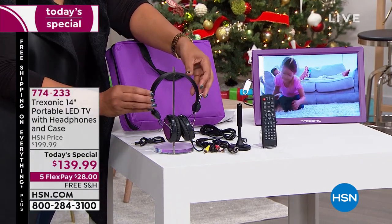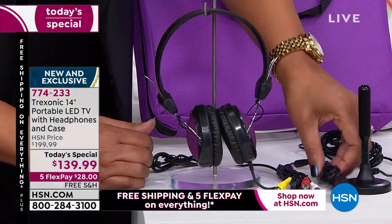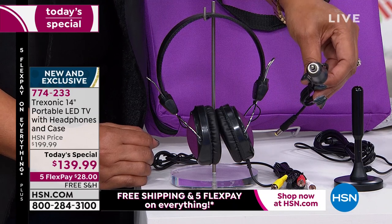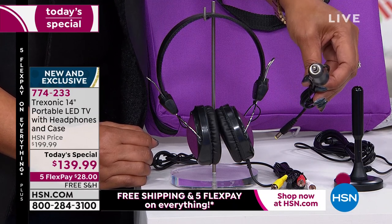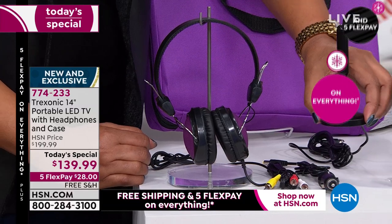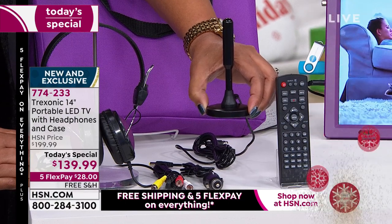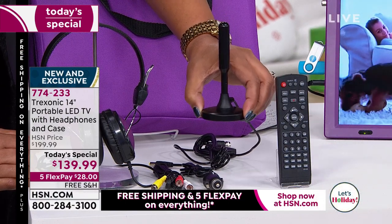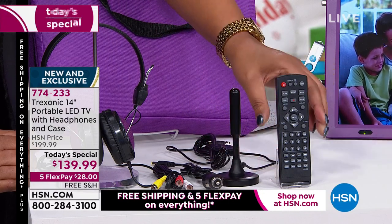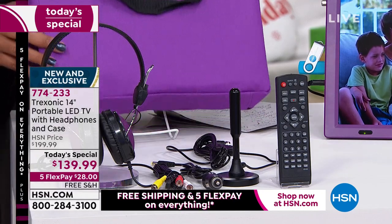We're the only ones giving you the car adapter, because this comes with a rechargeable battery. You put this in the car and everybody in the backseat is happy — they're on the way to grandma's house and they're not saying are we there yet. You guys asked for an amplified antenna, you wanted a better signal — ask and you shall receive. This is the amplified antenna with 35-mile range so that you have a clear signal with over 90 channels. Then we throw in the remote and the customized carrying case in the color you want.